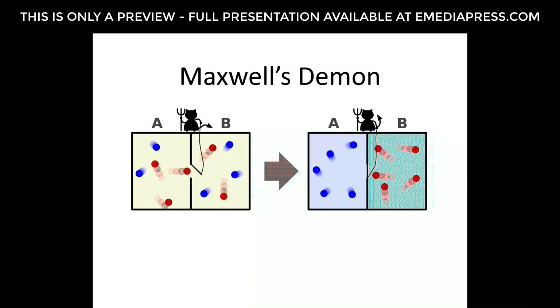Maxwell's Demon is a thought experiment that would hypothetically violate the second law of thermodynamics. It was proposed by physicist James Clerk Maxwell. In this thought experiment, a demon controls a small massless door between two chambers of gas. Individual gas molecules or atoms approach the door; the demon can quickly open or close it to allow only fast-moving molecules in one direction and slow-moving molecules in the other. Because kinetic energy and gas laws depend on molecular velocity, this causes one side to heat up and one side to cool down — violating the second law of thermodynamics.